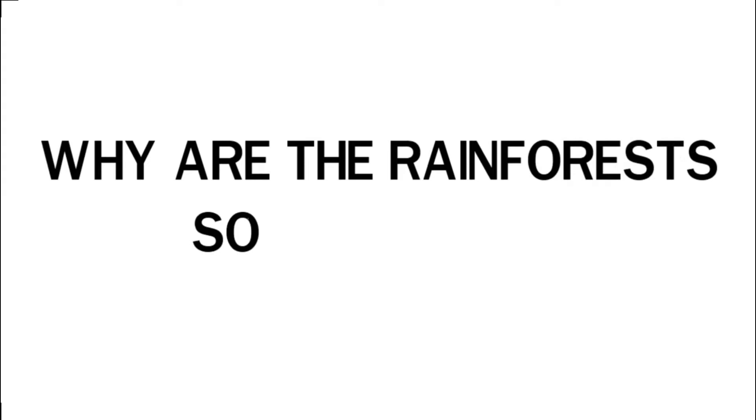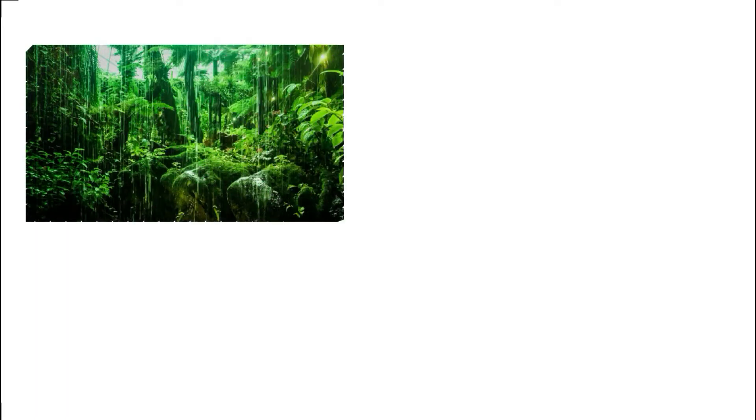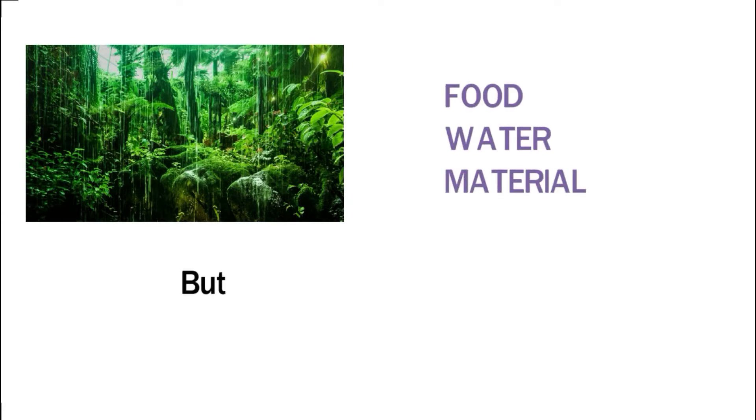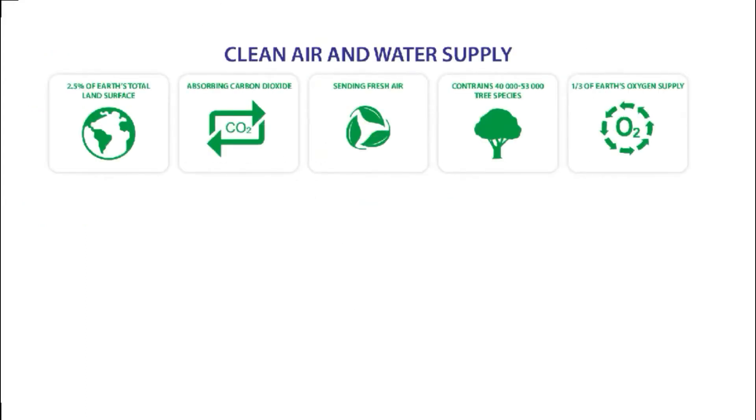Why are the rainforests so important? Rainforests are amazing — home to hundreds and thousands of animal and plant species. Over one billion people around the world live in or around rainforests. We get food, water, and materials from rainforests, but those are not the most important thing. Clean air and water supply are. Trees are natural air cleaning machines, and rainforests are full of trees.